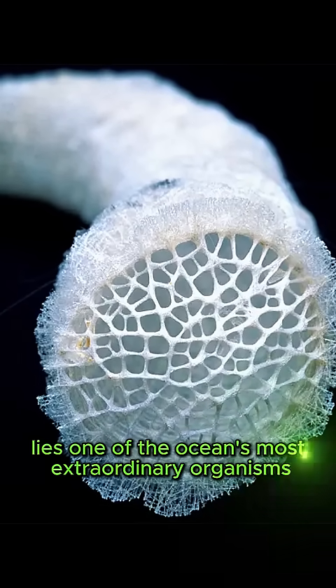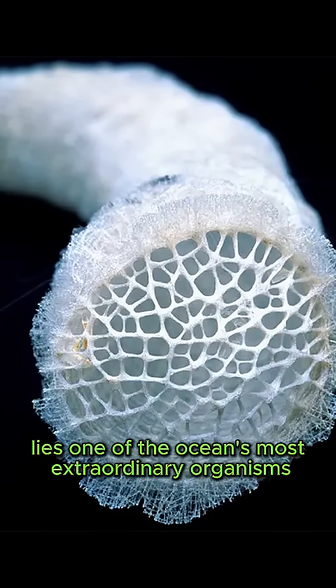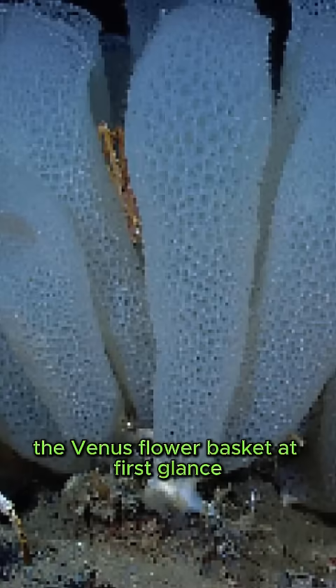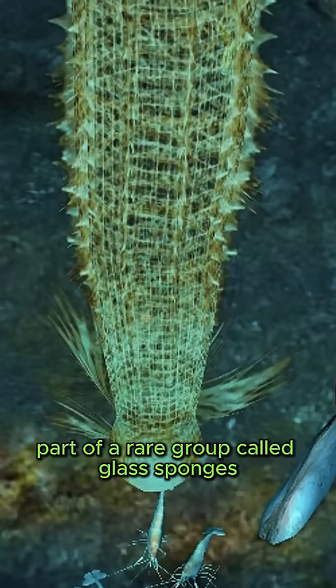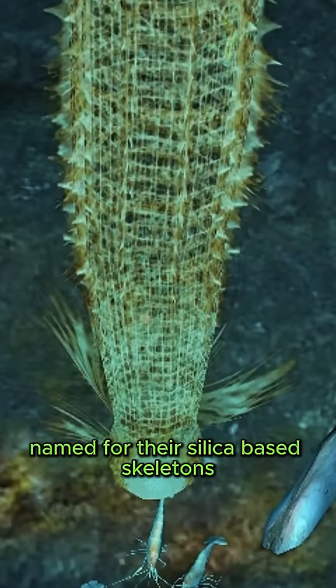Deep in the western Pacific Ocean lies one of the ocean's most extraordinary organisms, the Venus Flower Basket. At first glance, it looks like a delicate piece of crystal art, but this is a living sponge, part of a rare group called glass sponges, named for their silica-based skeletons.